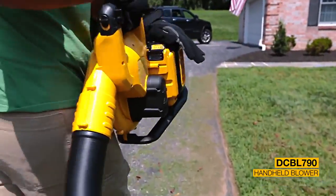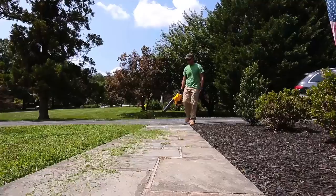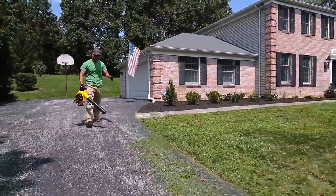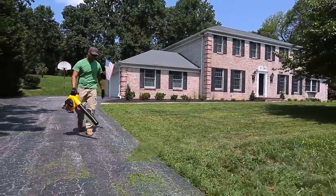The handheld blower provides the ability to clear heavy debris with an airspeed of up to 120 miles per hour and 400 cubic feet per minute of air volume. This lightweight, ergonomic design is engineered with a variable speed trigger and speed lock to provide full control.